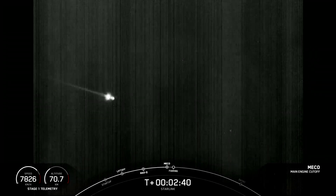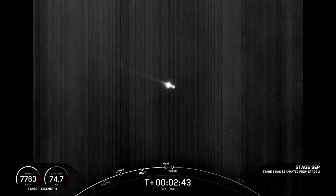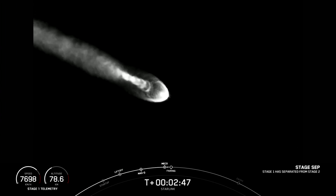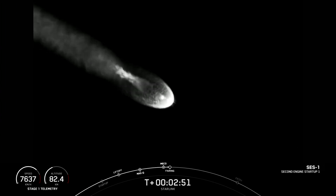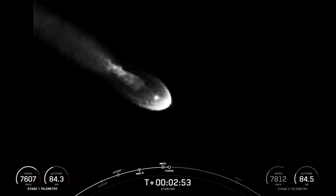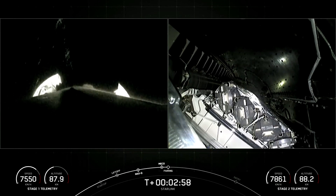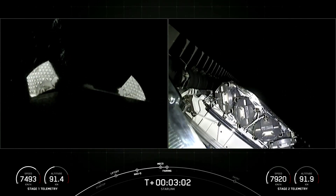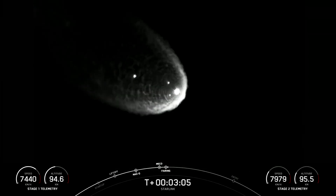MECO, stage separation confirmed. Wow, beautiful views from the first stage and second stage tracker — both on nominal trajectories. We did have successful MECO stage separation. There's fairing deployment there. What a cool view from the second stage.